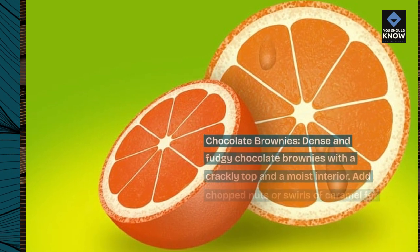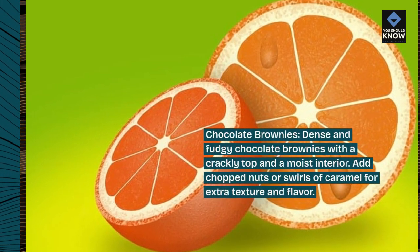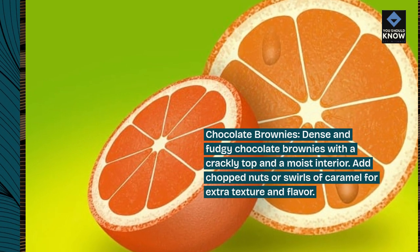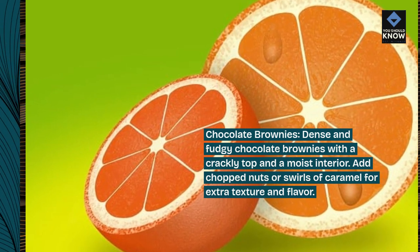Chocolate brownies. Dense and fudgy chocolate brownies with a crackly top and a moist interior. Add chopped nuts or swirls of caramel for extra texture and flavor.